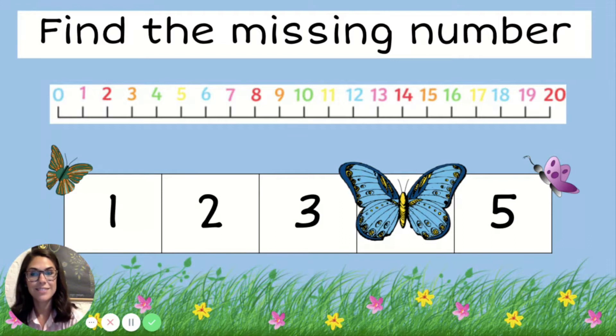Are you ready? I want you to look before we start. Let's see, what is this? Does anyone know what this is called?